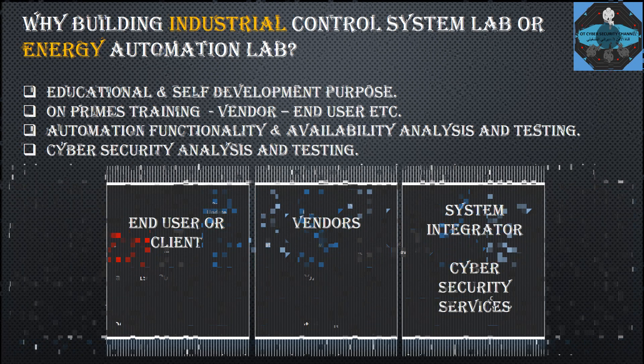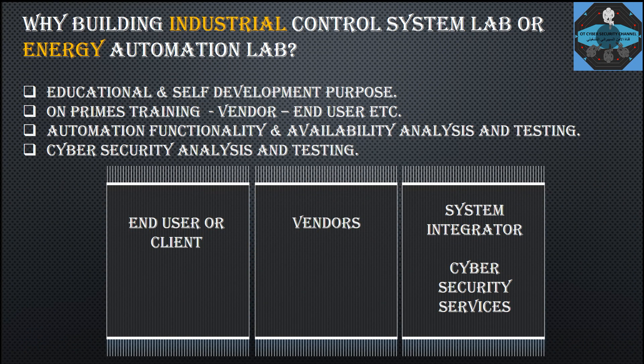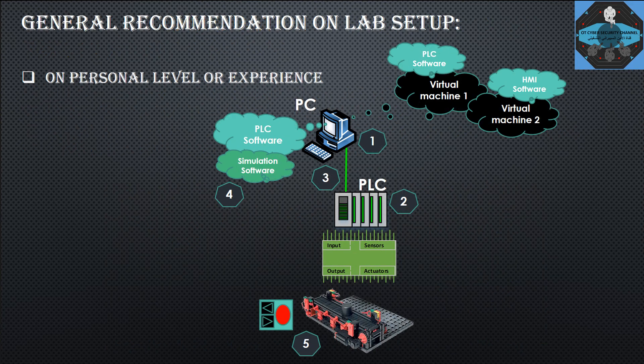I want to highlight that for cyber security analysis and testing, and for automation functionality and availability testing, the way you build a lab is different depending on whether you are dealing with an end user or client, versus a vendor, or a system integrator or cyber security company providing services or solutions.